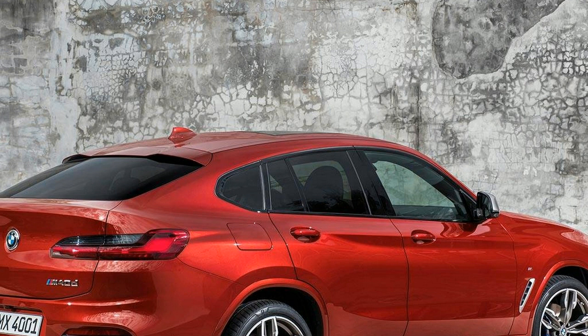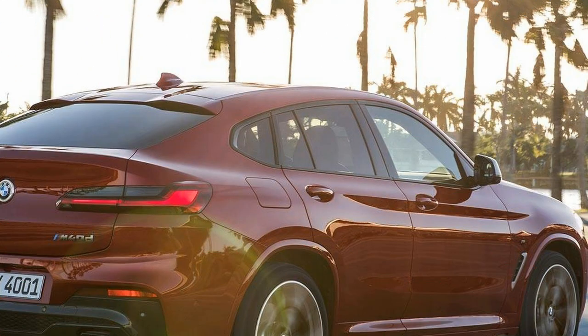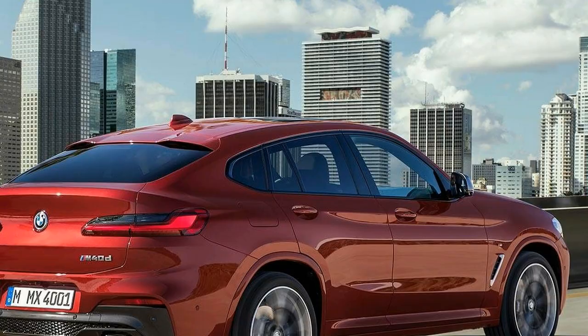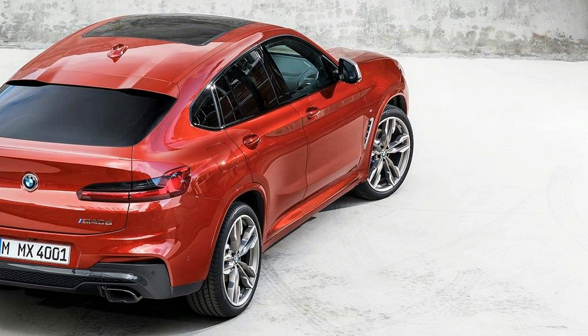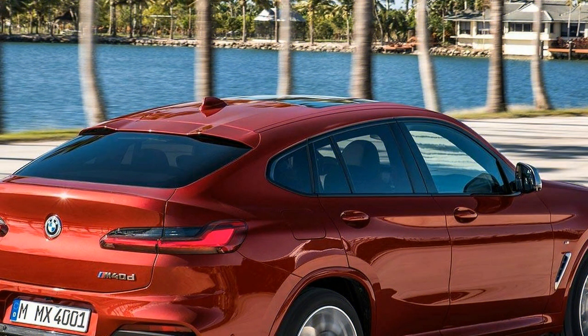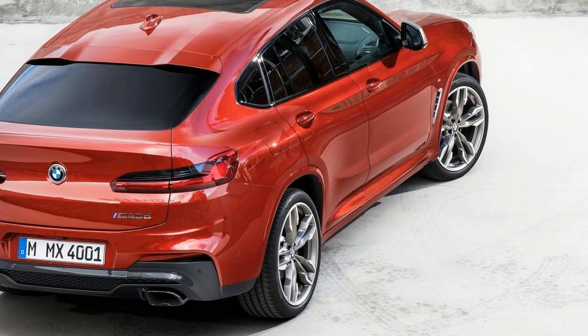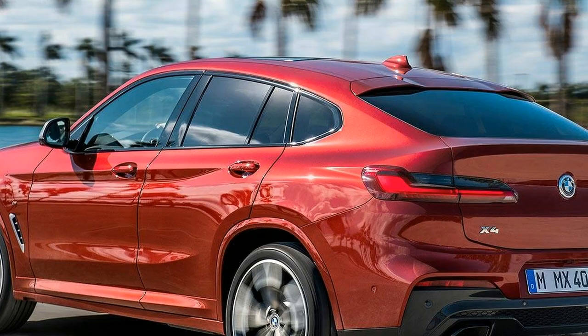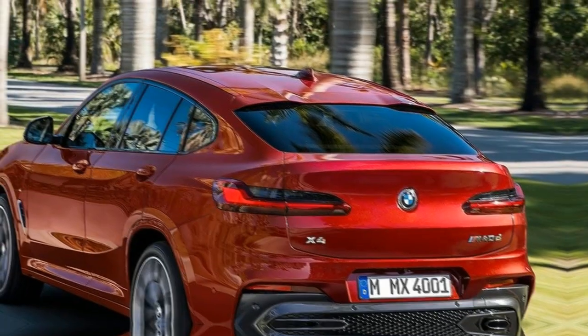The 2019 BMW X4 arrives in xDrive30i form with a turbocharged gasoline four-cylinder and an introductory price tag of $50,450. We got behind the wheel of the top-spec M40i form with a turbocharged gasoline inline-six at a $60,450 price tag. That puts it in the fighting ring with the similarly shaped Mercedes-Benz GLC Coupe, Land Rover's Range Rover Velar, the quick Porsche Macan, the corner-carving Alfa Romeo Stelvio, and Audi's luxurious SQ5, using price as our yardstick for comparison.